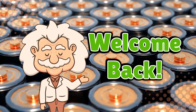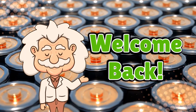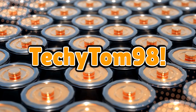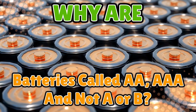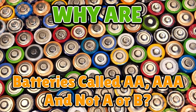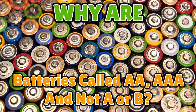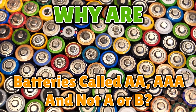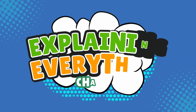Welcome back to Explaining Everything, the channel where we dive into the stories and mysteries behind everyday things. Today's question comes from one of our curious viewers, TechieTom98. Thanks for the suggestion, Tom. You asked: why are batteries called AA and AAA and not A or B? It's something we've all noticed but never really questioned. We use AA and AAA batteries constantly — but where did A and B go? Did they ever exist? Or did someone just skip them like an awkward family member at a reunion? Let's find out what really happened to the missing batteries.